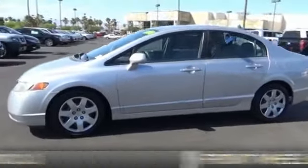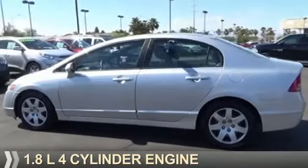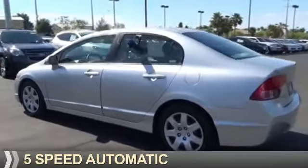It's powered by front wheel drive, a 1.8 liter 4-cylinder engine, and a 5-speed automatic transmission.